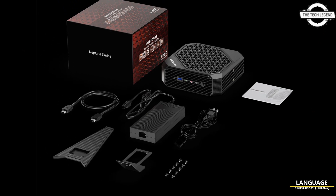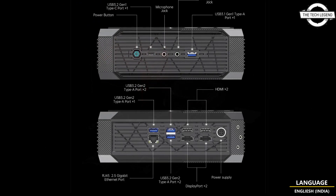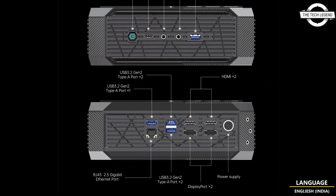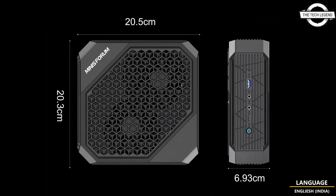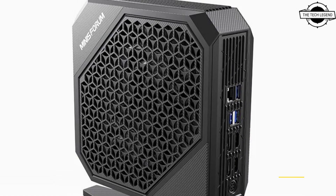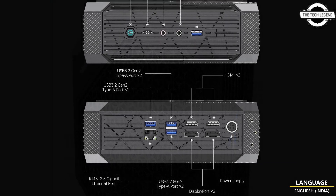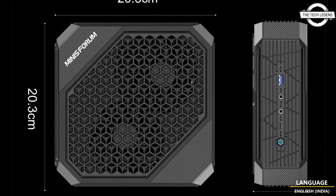Hello friends, welcome to the Tech Listen channel. Today I will talk about the MiniForumHX MD7G, a new gaming mini PC. The HX99G was previously powered by the AMD Ryzen 9 6900HX CPU with Zen 3 architecture, but has undergone a change in CPU selection, resulting in a slight reduction in its price.